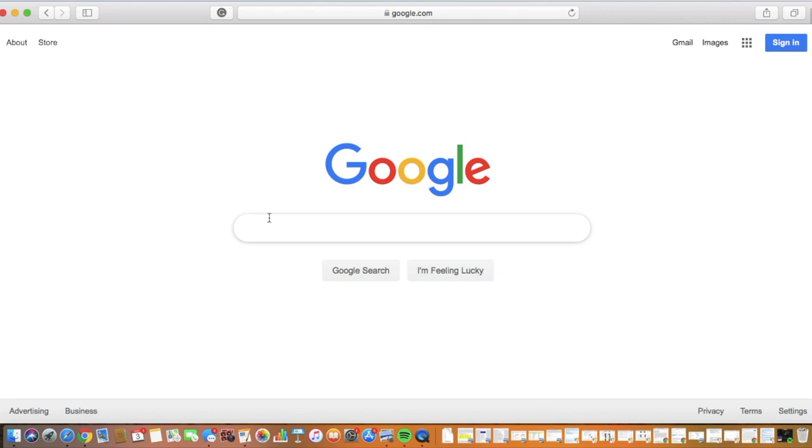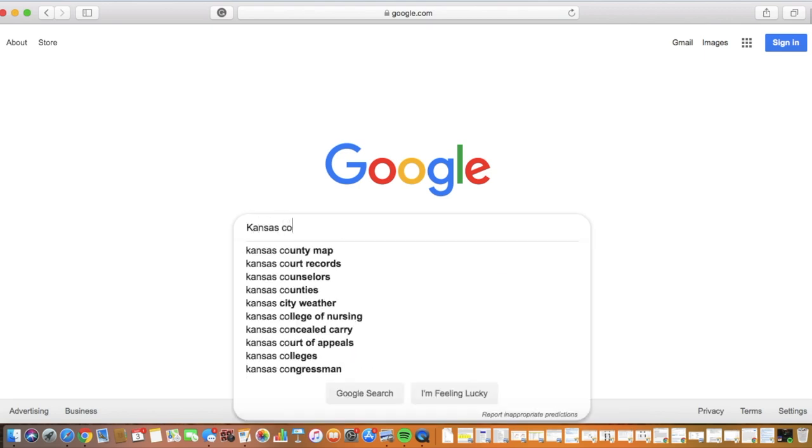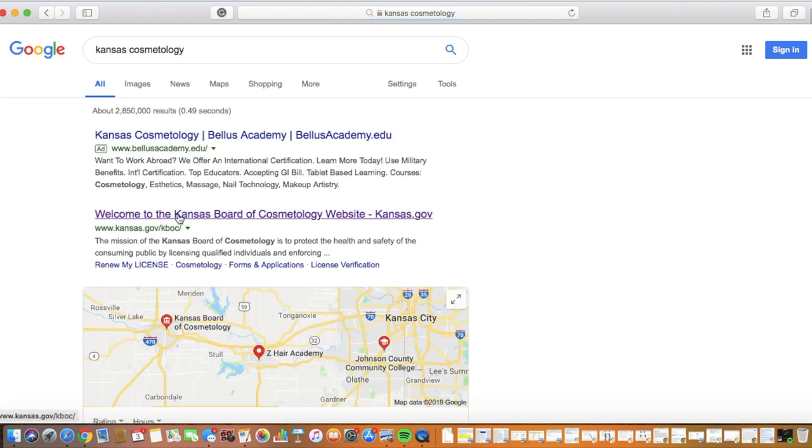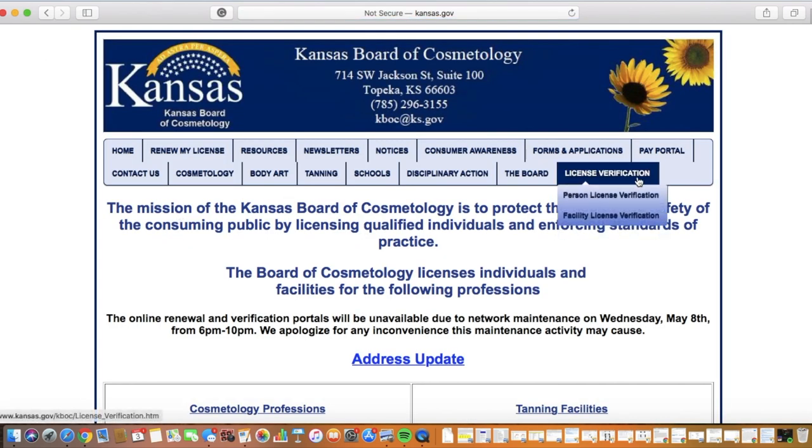Looking up a cosmetology license is pretty easy. All you need to do is go to the Kansas cosmetology page, and once you get there you will be given two choices: the option to look up a person's license or a facility license. For now, we're going to look up a facility license.